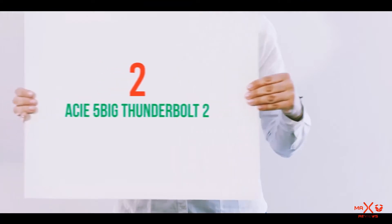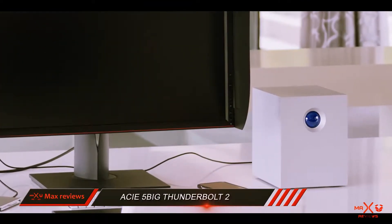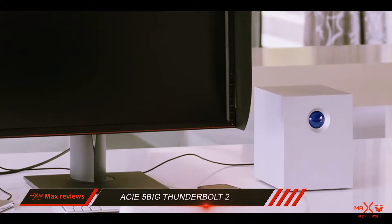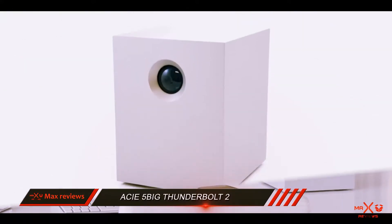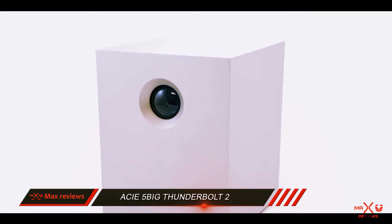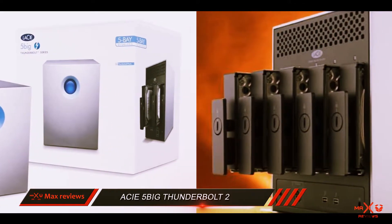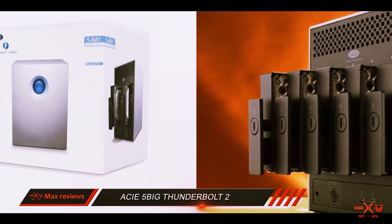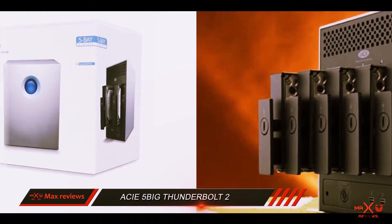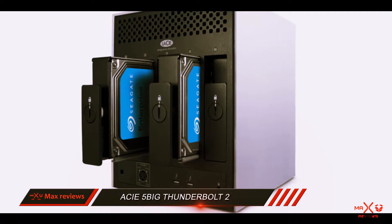Coming in at number 2: the LaCie 5big Thunderbolt 2. The LaCie 5big Thunderbolt 2 is a large capacity hard drive made for those who need up to 40TB of storage on hand and accessible at a moment's notice, and who are able to swing the $3,999 price. This suits videographers working at 4K and higher resolutions, and anyone who needs the ability to connect drives for up to a petabyte of local storage.